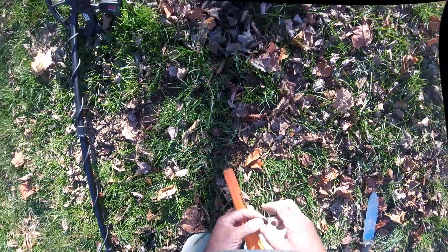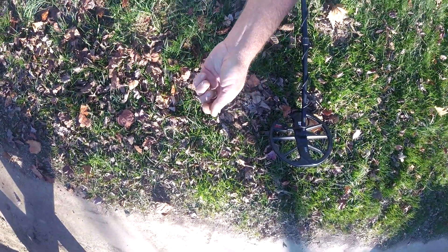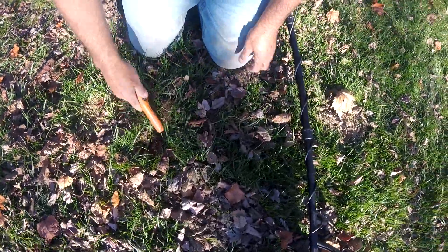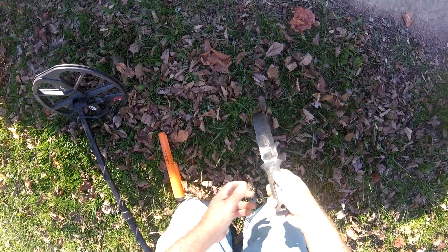It's a penny. Doing a surface search and picked up a dime.